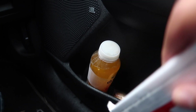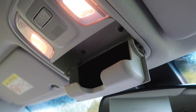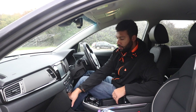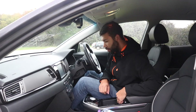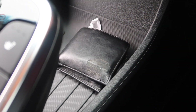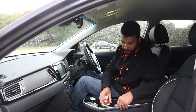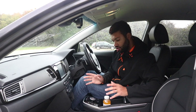You've got a sunglasses holder, which on a day like today is a bit pointless because it is rainy and grey. In the middle, you've got lots of cubby holes. You've got a shelf where you can pop your smartphone, and this car has wireless phone charging as standard — so that's pretty good, well done Kia. There's also a slot down here where you can pop a few more items, and two cup holders in the middle. You can press a button and a little claw comes out to keep your drink in place.